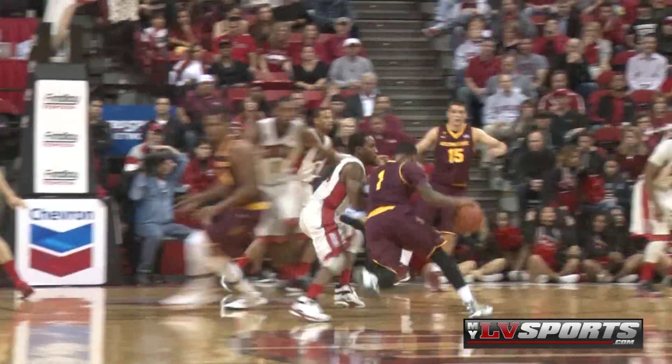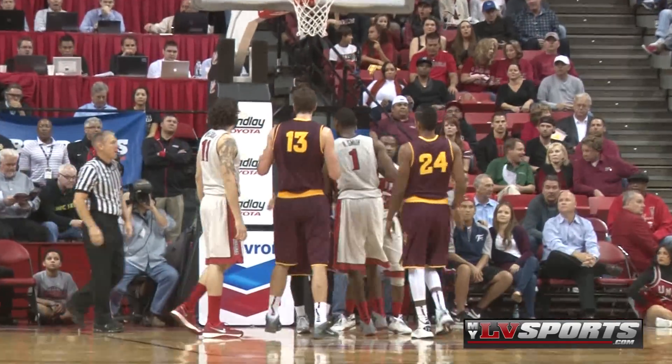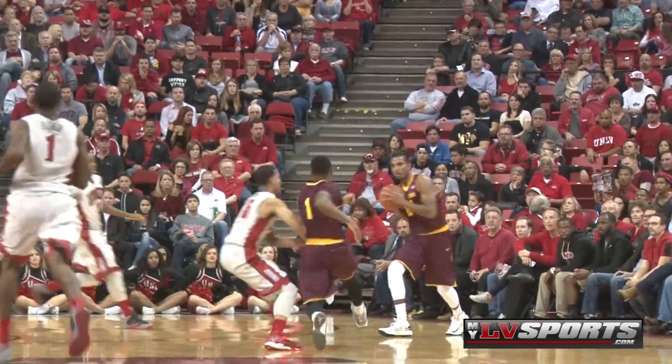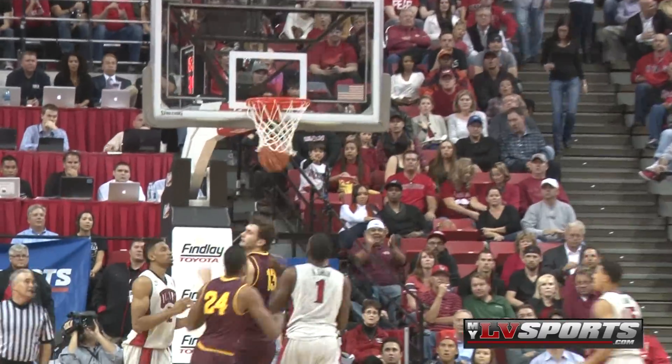The Sun Devils have this guard named Jahi Carson. Dave Rice says he's heading to the NBA. He drives inside, draws the contact, then moments later drops dimes to the big man Jordan Boshinsky. Sun Devils cut the lead down to 48-47.